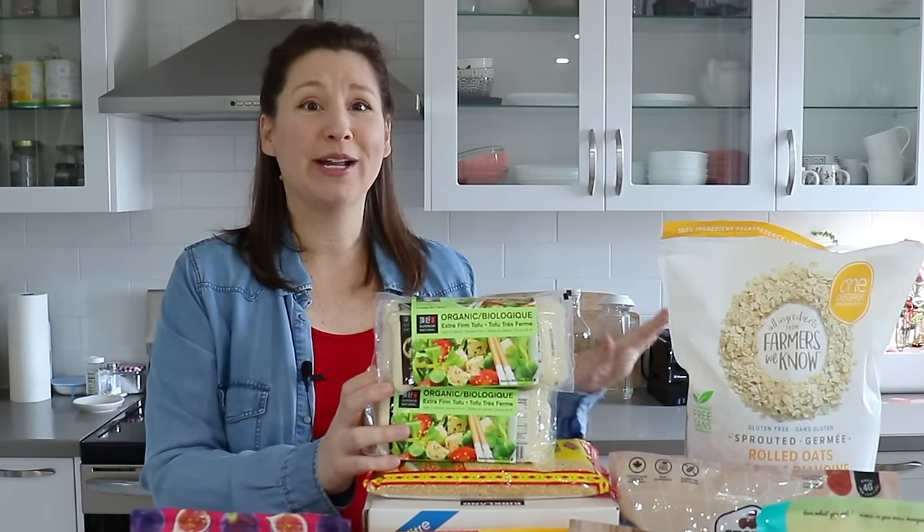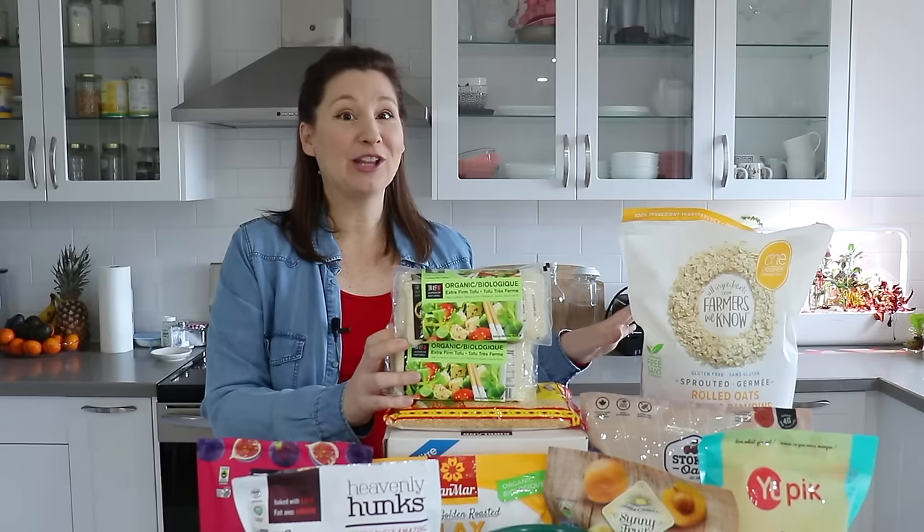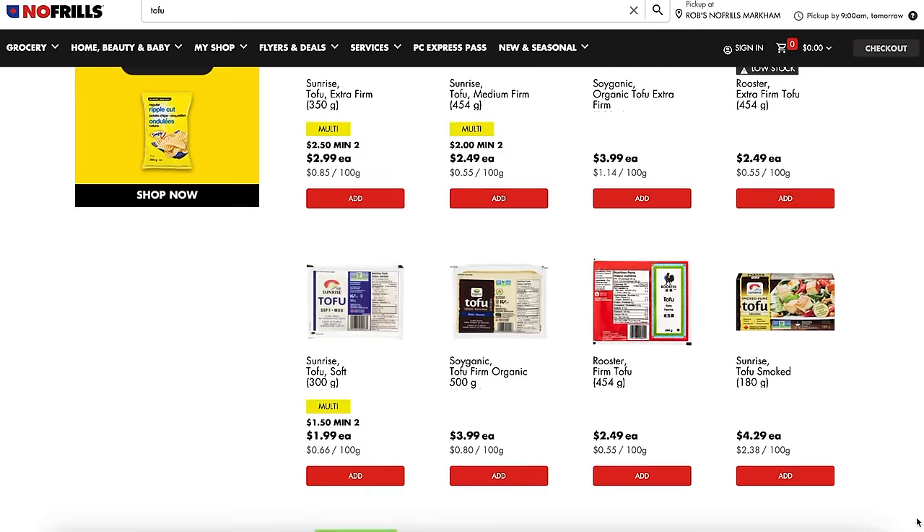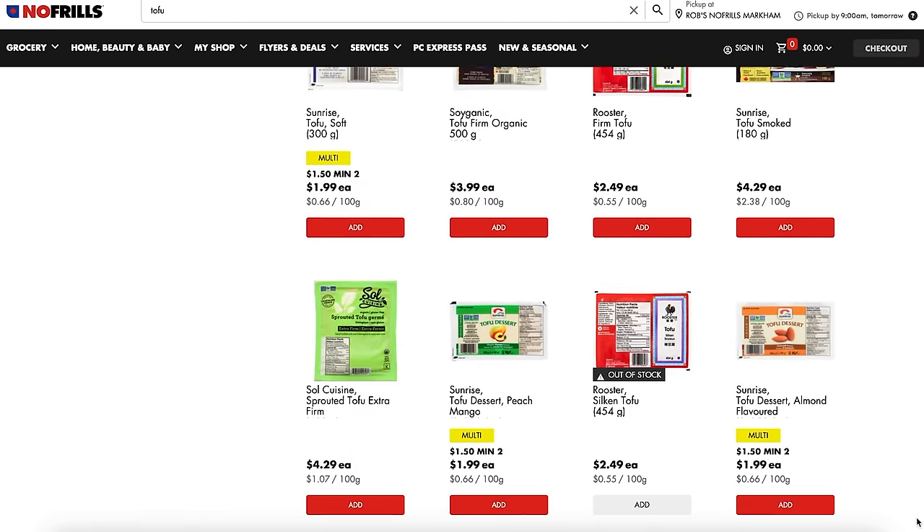If you haven't heard of the tofu hack, you have got to try it. Basically, if you freeze and then defrost your tofu, the texture improves quite a bit and you don't need to do a full press — you can just wring out the excess moisture with your hands. It's a great alternative to using a tofu press. You get that really nice firm texture without any extra effort, so I always just buy a bunch of tofu and store it in the freezer. At the regular grocery stores, tofu is getting so expensive, so I'm really glad the Costco price hasn't gone up that much.